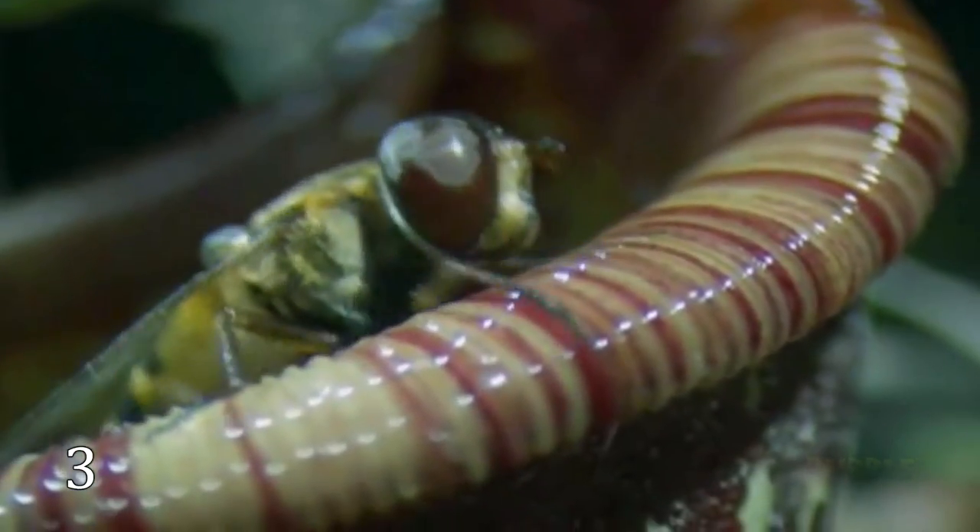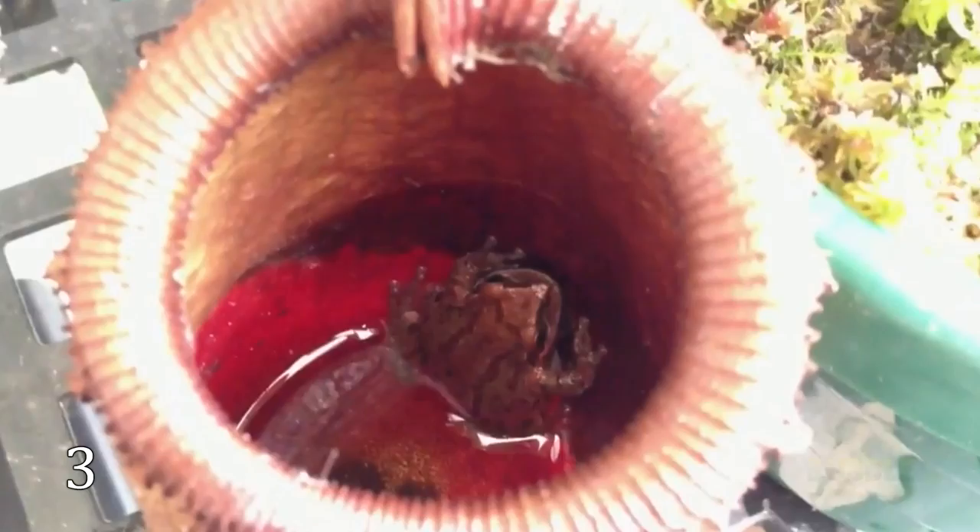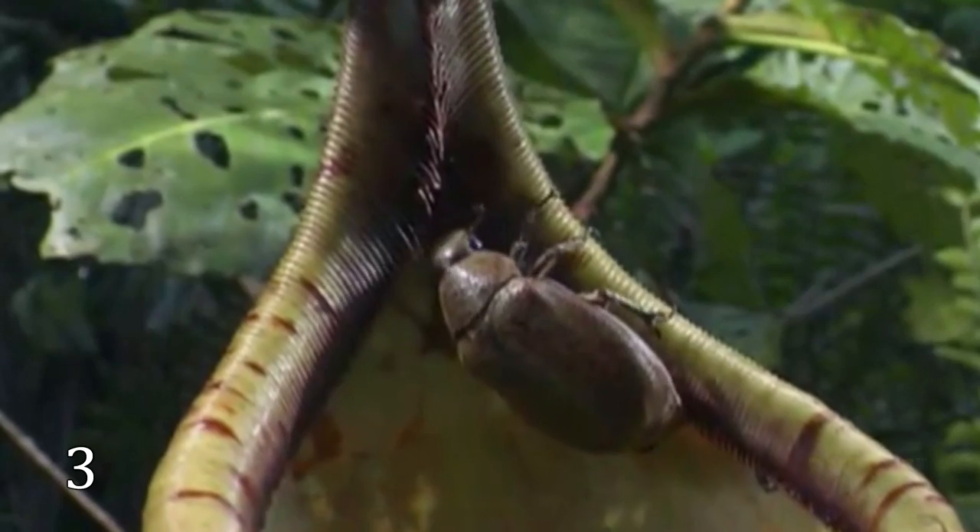Nepenthes is a very dangerous tropical pitcher liana-forming plant. Most species are not too big and can trap only insects, but there are some huge species which can trap frogs and even small mammals.